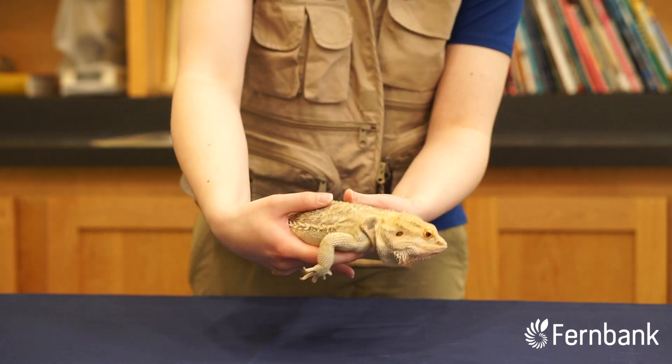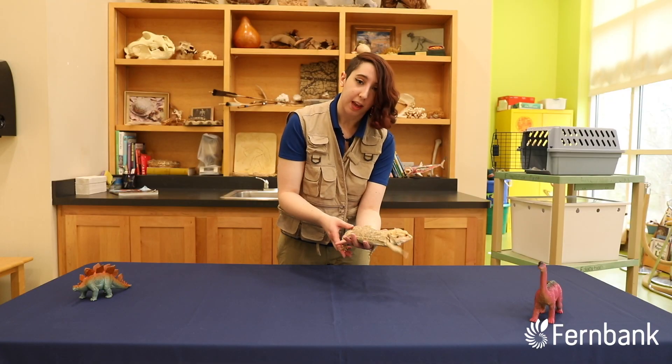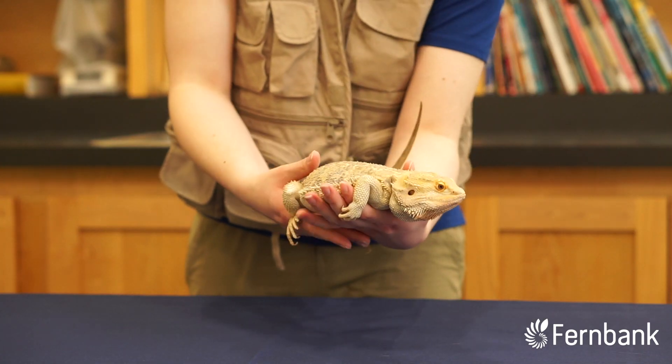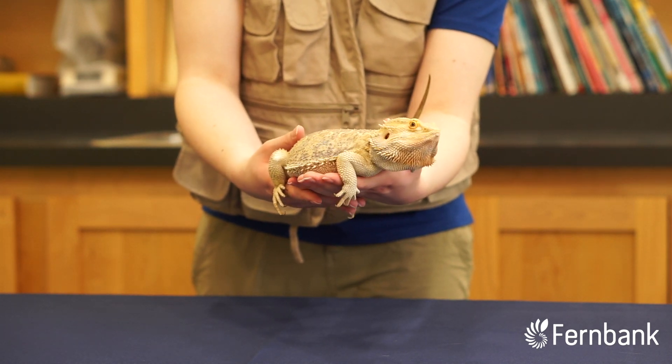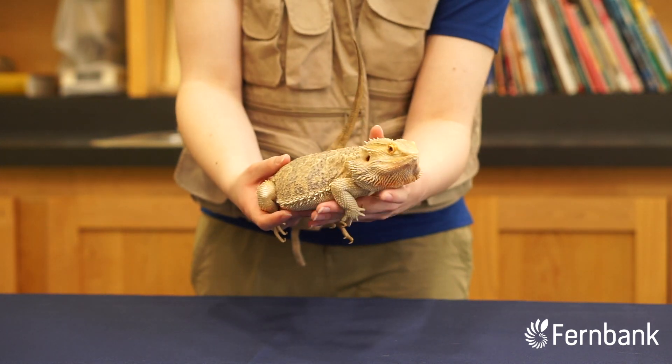These guys are pretty social animals. They are known for a variety of behaviors, including head bobbing as well as waving. These guys have been known to wave their arms, kind of like a hello, to let other bearded dragons know that it's their territory.